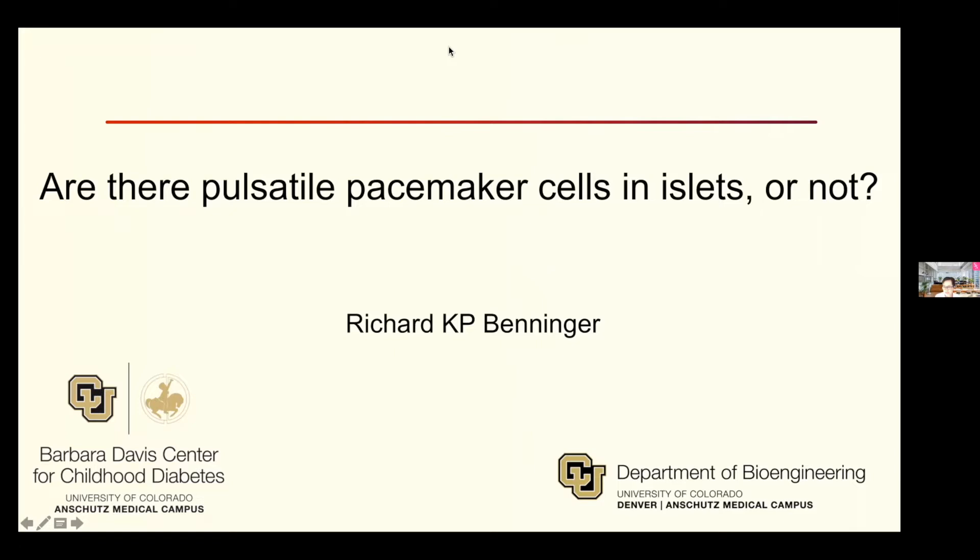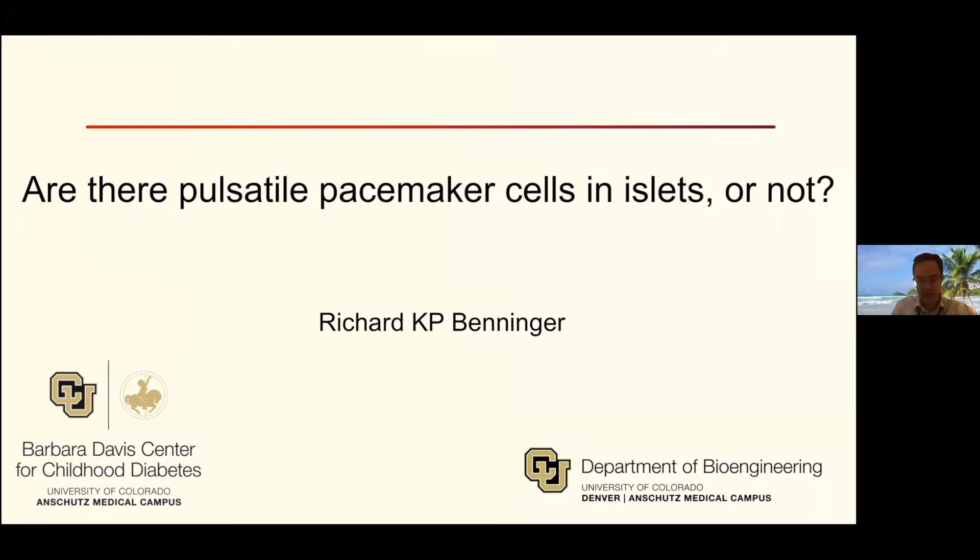Thank you, Monica. So thank you for the invite and for suggesting a title. I've made a tiny modification, but basically: are there pulsatile pacemaker cells in islets or not? And just as an advanced guide, my answer is sort of. Like anything in biology, there's no complete hard yeses and nos, and so we lie somewhere in between, and I'll lay out my reasoning for that.